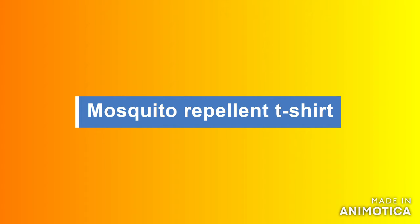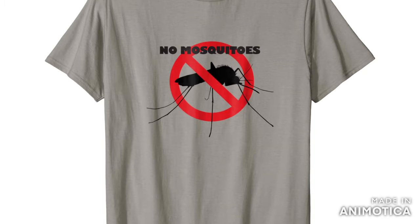A mosquito repellent t-shirt. It is designed for people who practice outdoor sports and can withstand up to 100 wears.